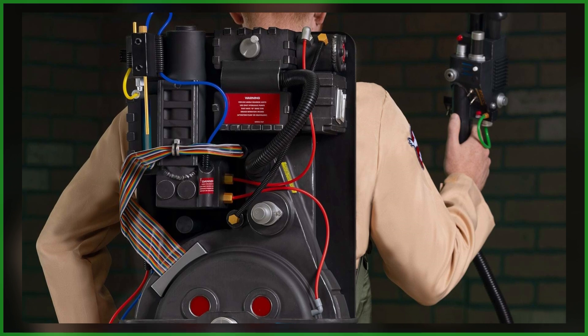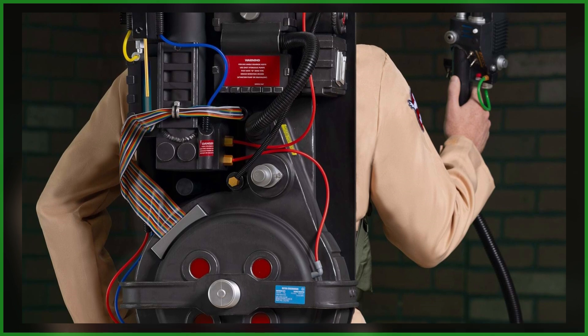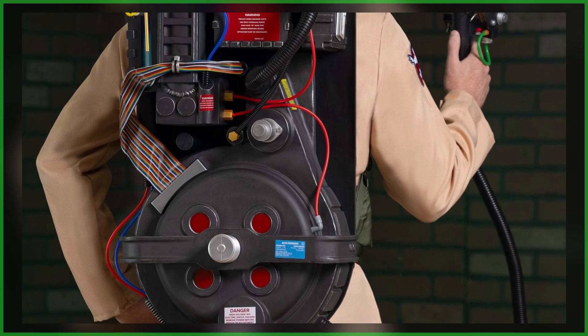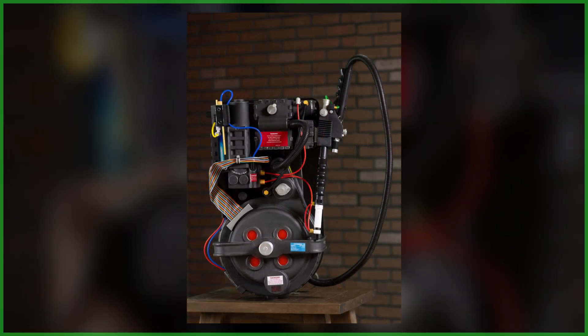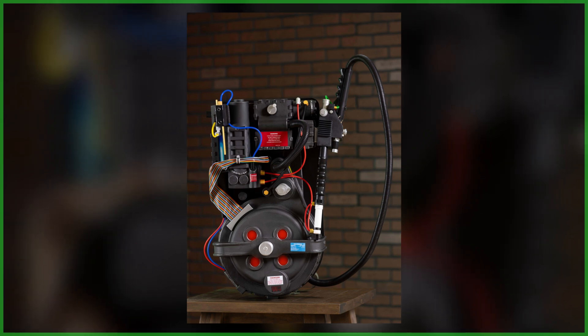Given the Halloween Costumes exclusive, it is priced at $499. How does that stack up against the other two? While there are a few omissions — namely, no lights in the neutrona wand or the power cell — soon here on the Ghostbusters News YouTube channel we're going to be doing a full unboxing, review, and comparison. Subscribe so you'll be the first to know when that video drops.